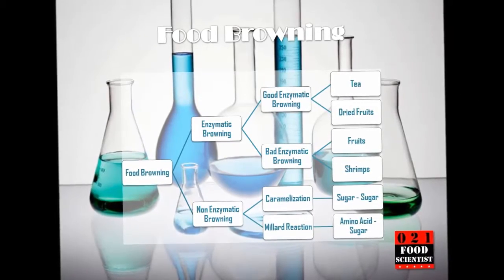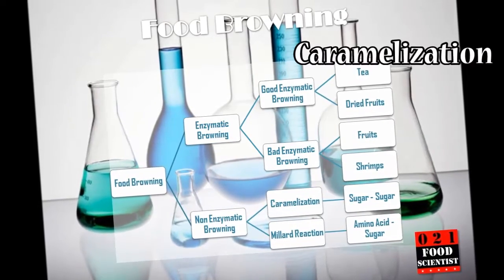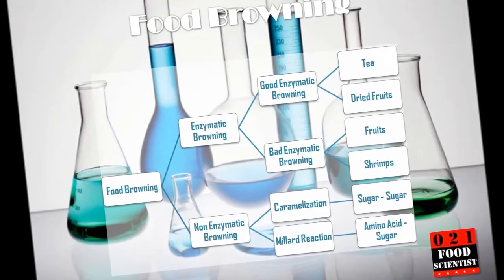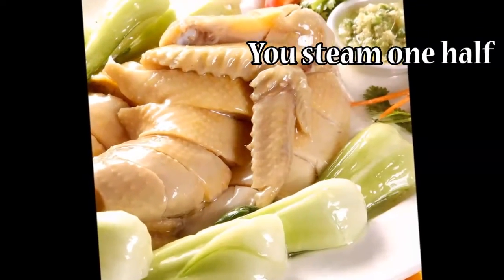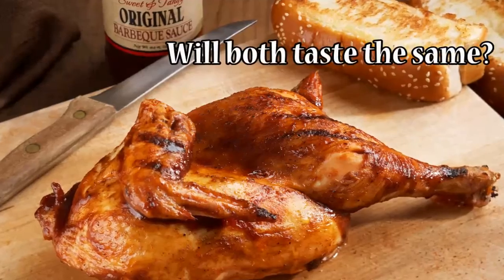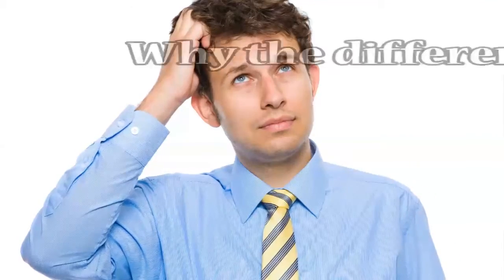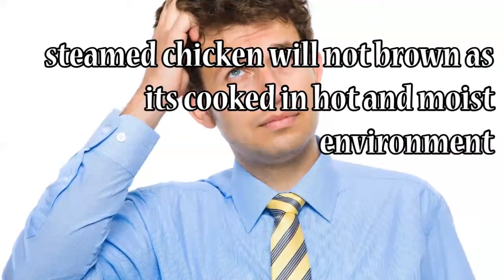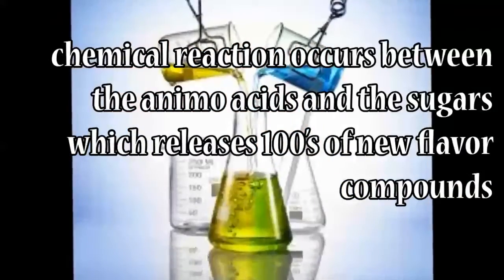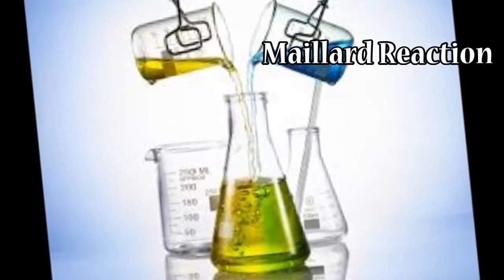As the name suggests, non-enzymatic browning does not occur because of the enzymes in food. There are two subcategories: caramelization and the Maillard reaction. Suppose you marinate a whole chicken in a spice blend, then split it in two halves — you steam one half and grill the other. Will both taste the same? We use the exact same ingredients, but the grilled chicken will have a fuller taste than the steamed chicken. Grilled chicken gets brown when cooked in a hot and dry environment, whereas steamed chicken will not brown as it's cooked in a hot and moist environment. When food is cooked in a hot and dry environment, a chemical reaction occurs between the amino acids and the sugars, which releases hundreds of new flavor compounds. This reaction is called the Maillard reaction.